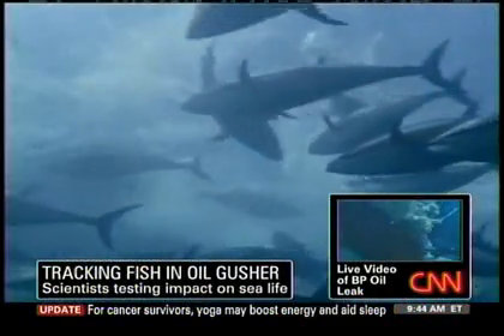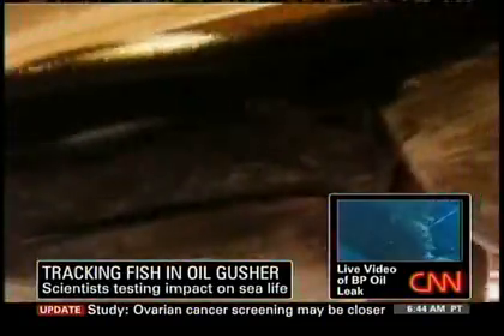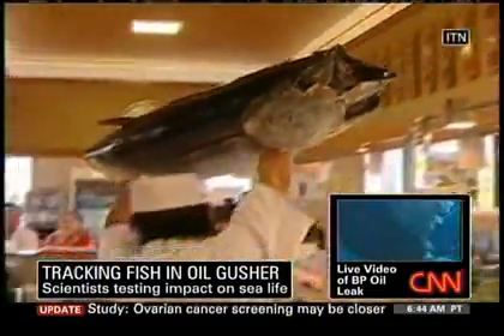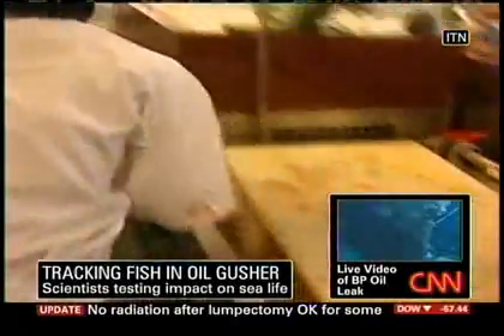The Gulf is only one of two known bluefin spawning grounds — the other is in the Mediterranean. Hoffmeyer says bluefin tuna's sushi popularity, especially in Asia, has driven down the population 82%. The problem is that they're tremendously overfished.